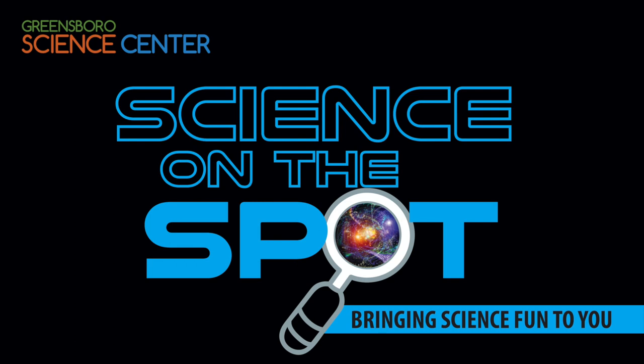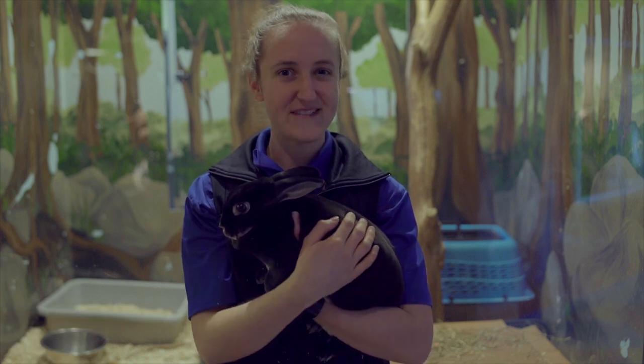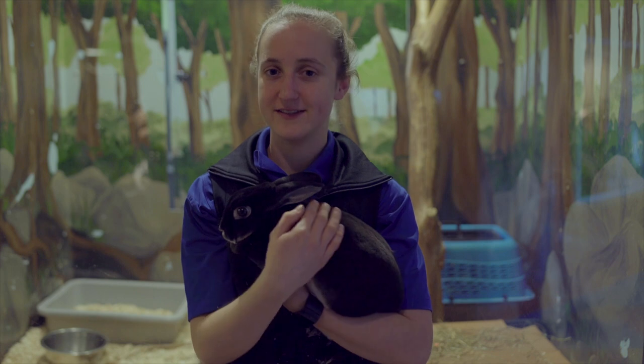Hi everyone! Welcome to the Discovery House here at the Greensboro Science Center. My name is Nicole. I'm one of our educators here and I have one of my very favorite animals that we have in our Discovery House.